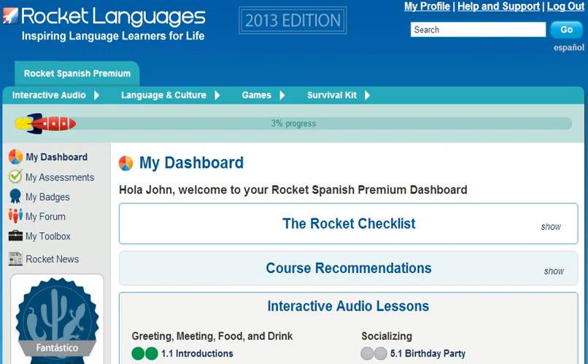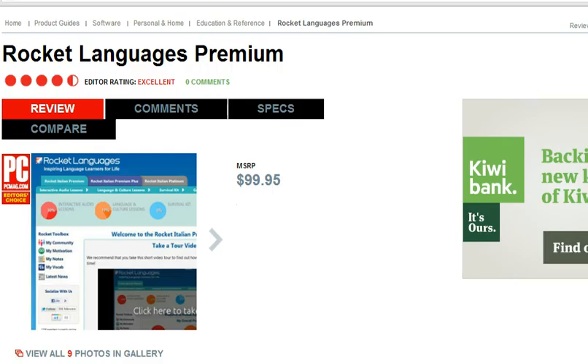Welcome to the short tour of Rocket Spanish Premium Courses. Before we get started though, I've got some breaking news. Recently, Rocket Spanish was awarded the Editor's Choice by PCMag in the Language Learning Products category. This prestigious award means that PCMag rates our courses above all our competitors.